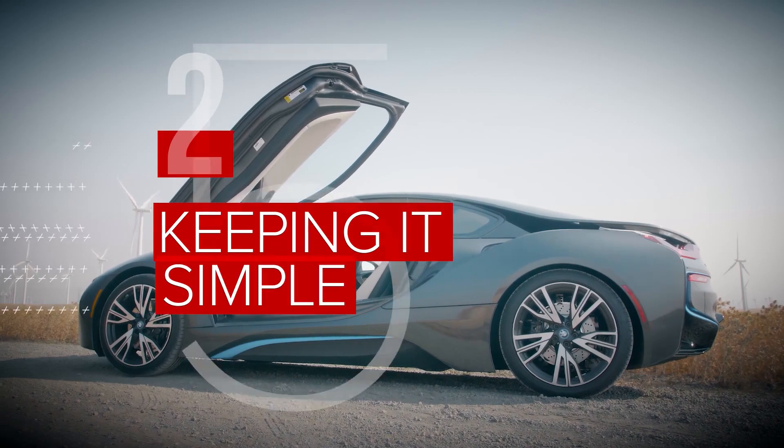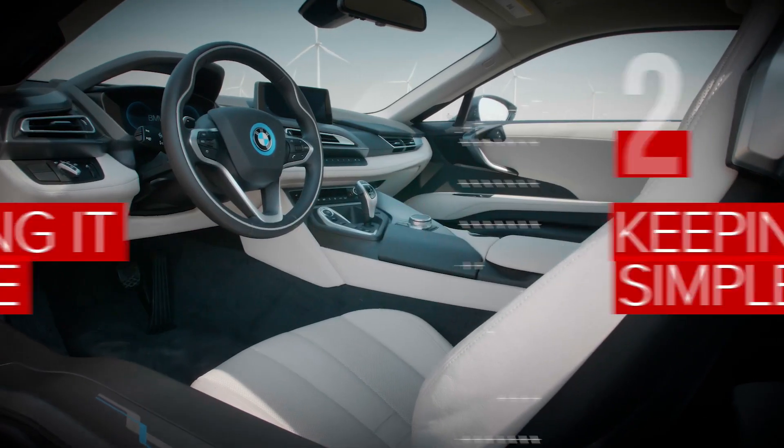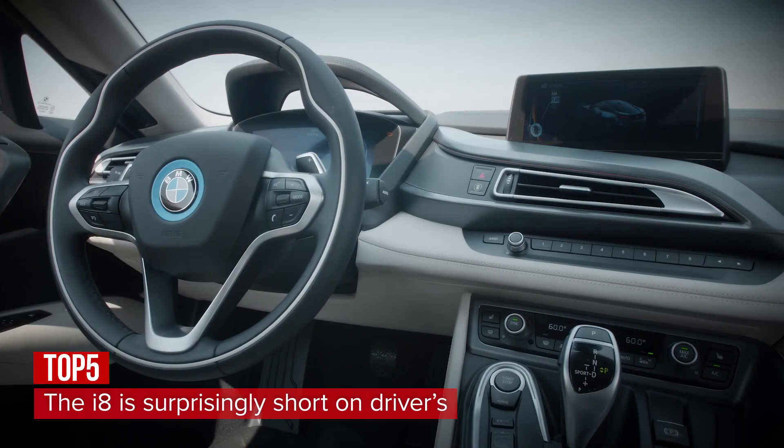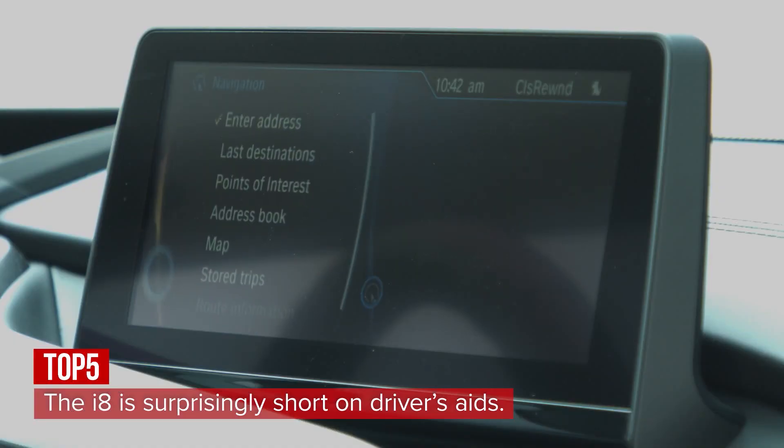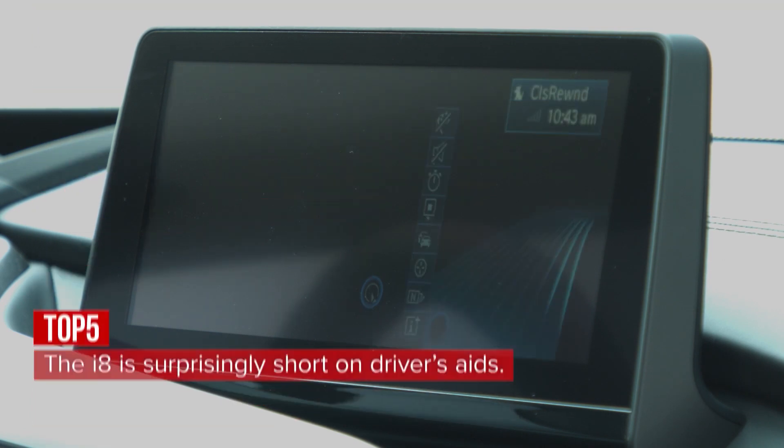It might look pretty futuristic, but the i8 doesn't have many driver's aids — no adaptive cruise control and no lane-keeping assist. Apple CarPlay and Android Auto? Forget about it. The i8 is smartphone interface free.